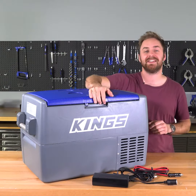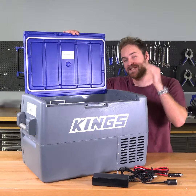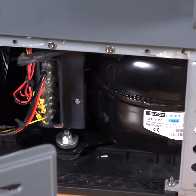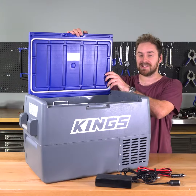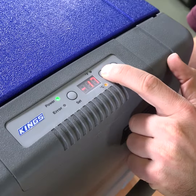Compact but high capacity, the Adventure Kings 45 litre fridge freezer can fit a whopping 67 cans. It uses only the best components. Inside is a legendary C-Cop compressor which means it chills down fast. Combined with the thick insulation and seals, it's super efficient and can chill down to negative 18 degrees.